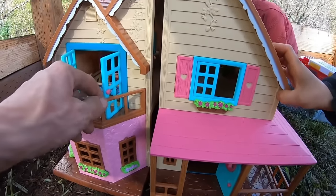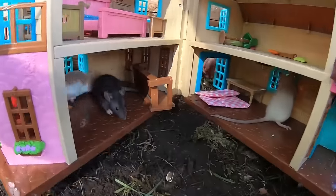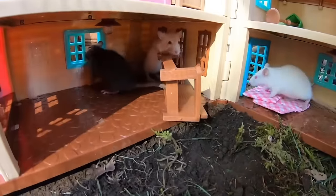Do they like their house? I think they do. One fine day, there was an earthquake. Oh no! The house is opening up and the rats are inside.